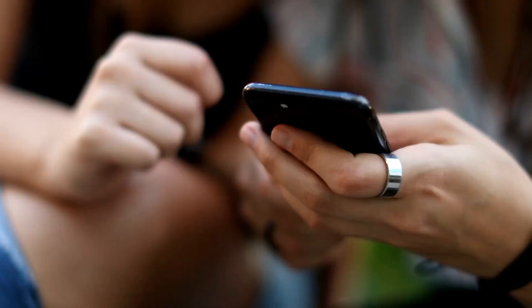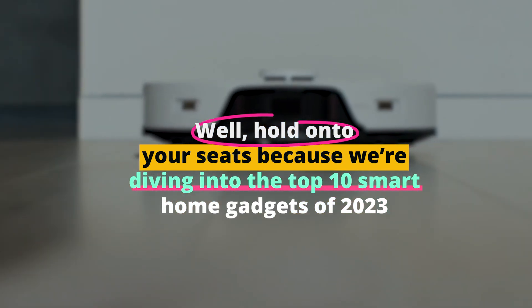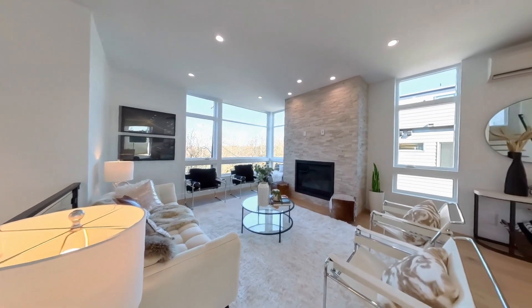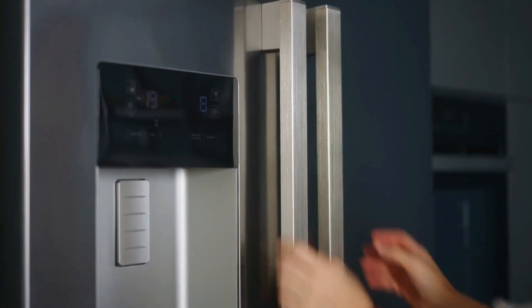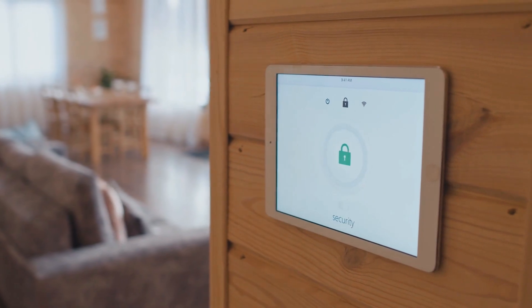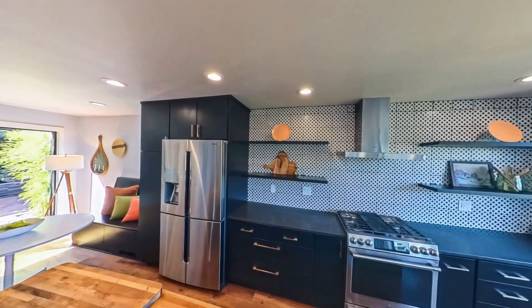Ever wondered if your home could be as smart as your phone? Hold on to your seats because we're diving into the top 10 smart home gadgets of 2023 that will transform your living space into a tech wonderland. From a closet that refreshes your clothes to a fridge that's smarter than your average kitchen appliance, get ready for a journey through the ultimate smart home innovations. Stay tuned because your home is about to get a major upgrade.